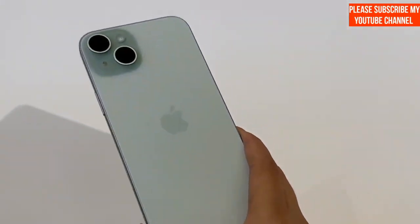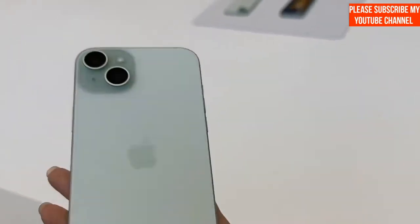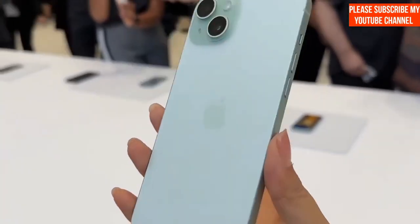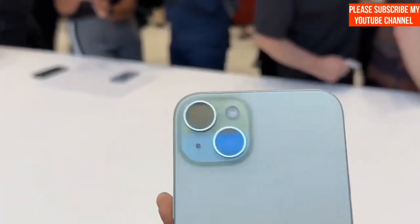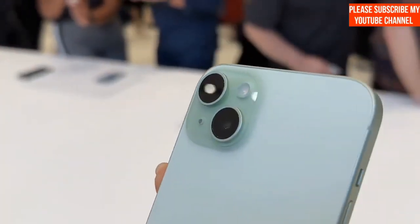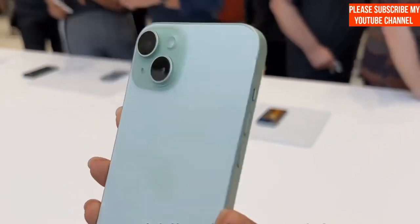The iPhone 15 Pro, on the other hand, offers a bit more flexibility in terms of delivery. Higher storage variants and the titanium blue or titanium black colors will be available as soon as next week. But if you have your heart set on the natural titanium and white titanium colors, you'll need to wait until mid to late October.